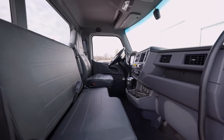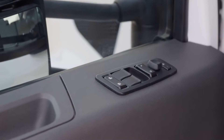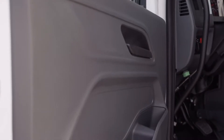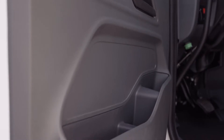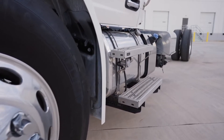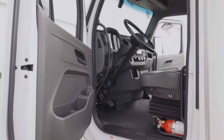A wide door opening allows for easy entrance into the cab. It is equipped with door locks, window, and mirror controls. Binders, water bottles, and small items are stowed in the mat pocket. Three points of contact for safe passage to and from the cab include stair-style steps with aggressive pattern and two grab handles.